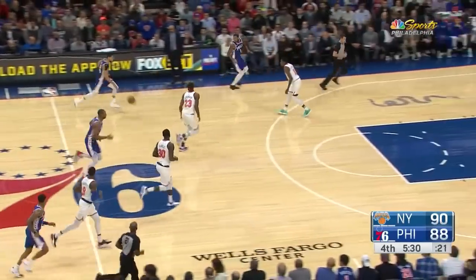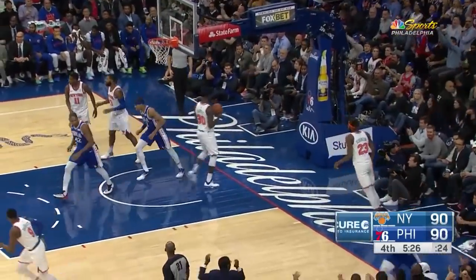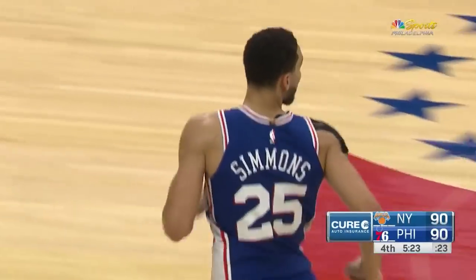More preoccupied with Toby than the basket. Simmons looping to the hoop — and he locks it up. He's got 18. We are tied at 90 for the first time.